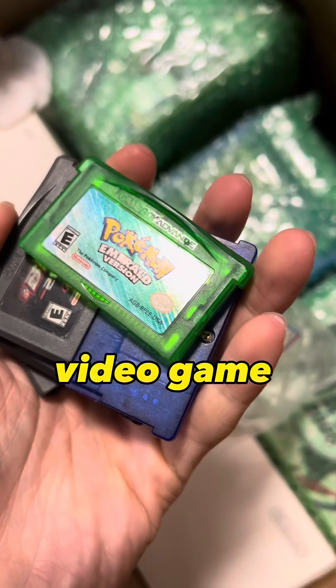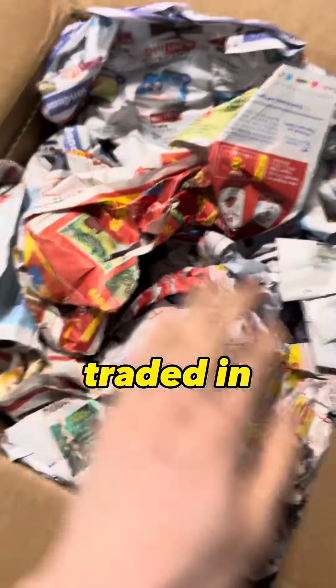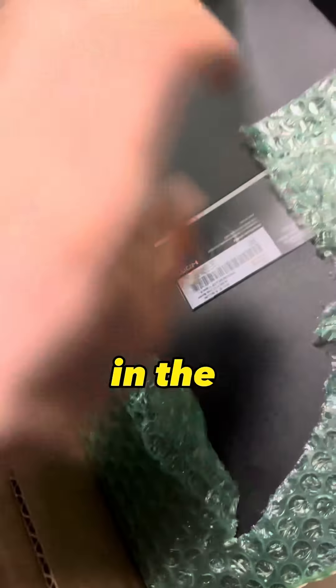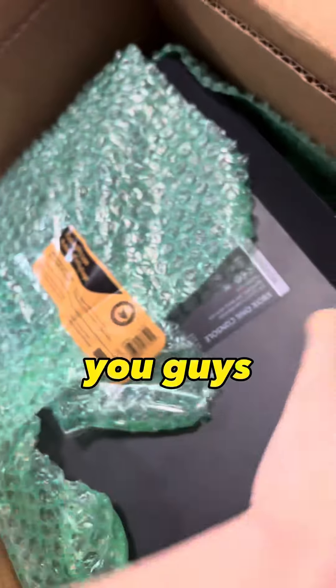Today we're unboxing a viewer's video game collection that got traded in. We got a mix of retro and modern video games. The trade-in just arrived in the mail today, let's unbox it and show you guys what we got.